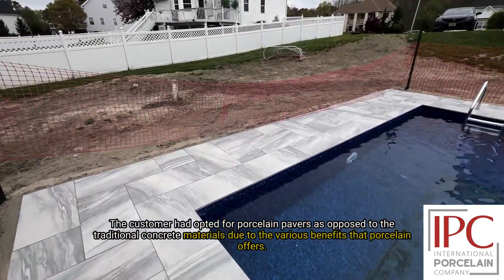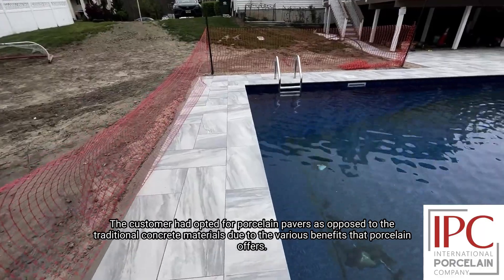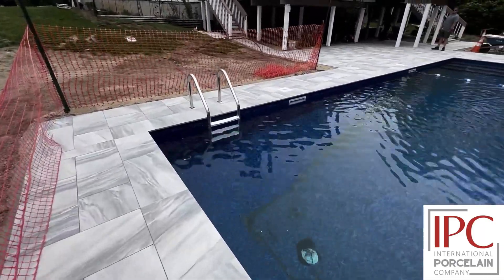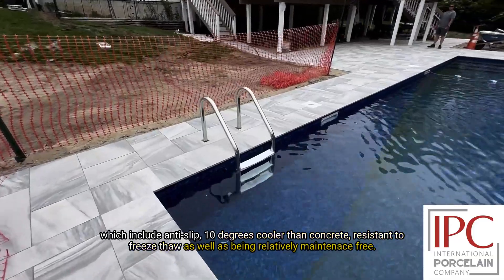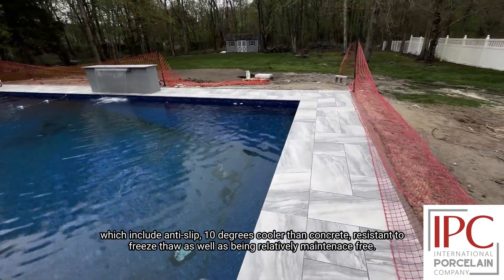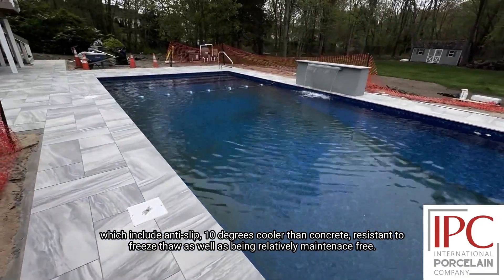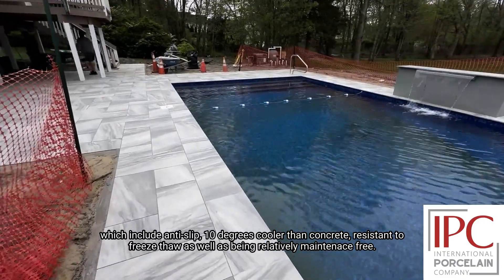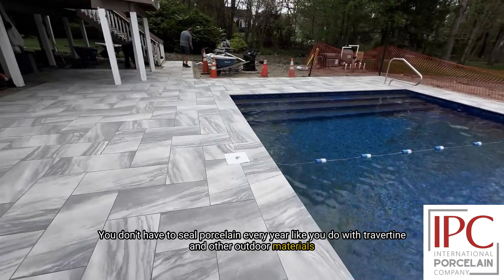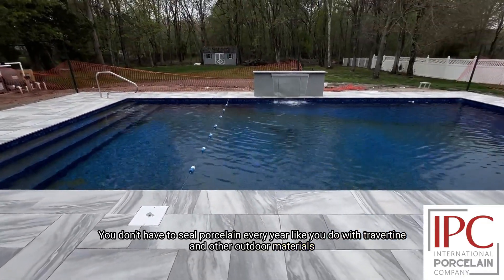The customer had opted for porcelain over traditional concrete materials due to the various benefits that porcelain offers, which include anti-slip — 10 degrees more than concrete — resistant to freeze-thaw, as well as it being relatively maintenance-free. You don't have to seal it every year like you do with travertine products and other outdoor materials.